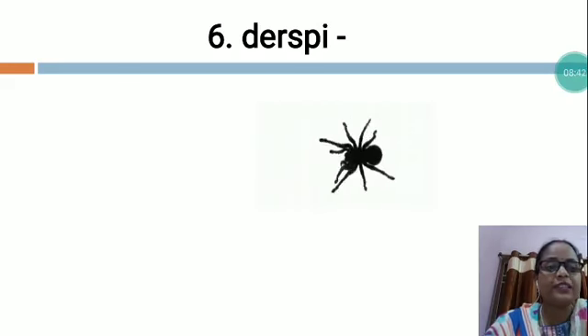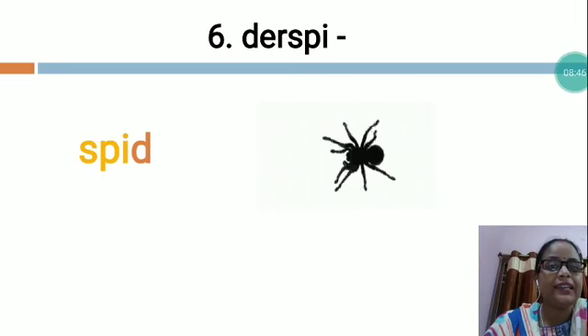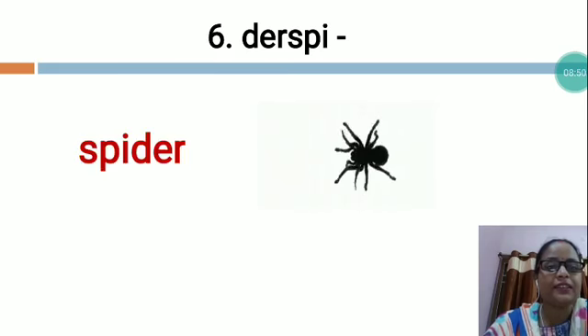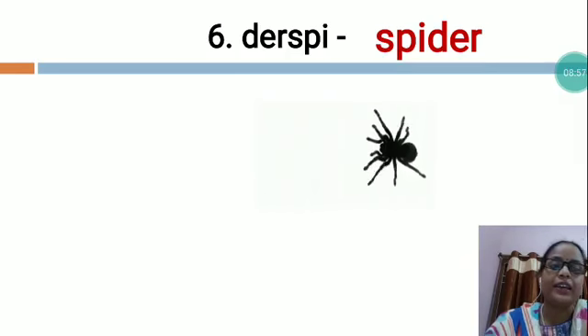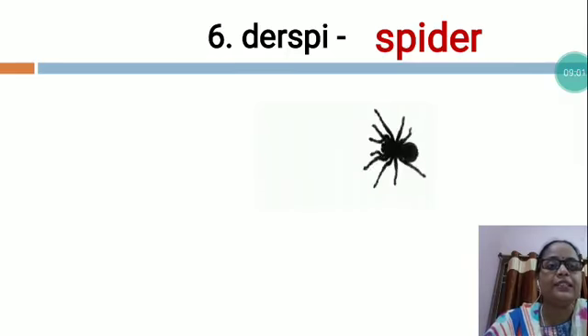What is the spelling of the spider? S-P-I-D-E-R. Spider. My dear students, like this you will arrange all the letters in the proper sequence and then you will write S-P-I-D-E-R.